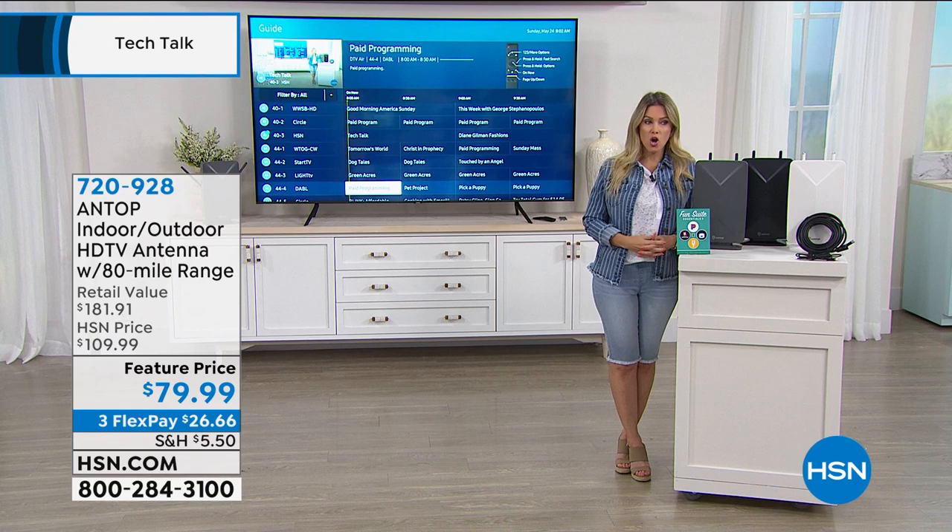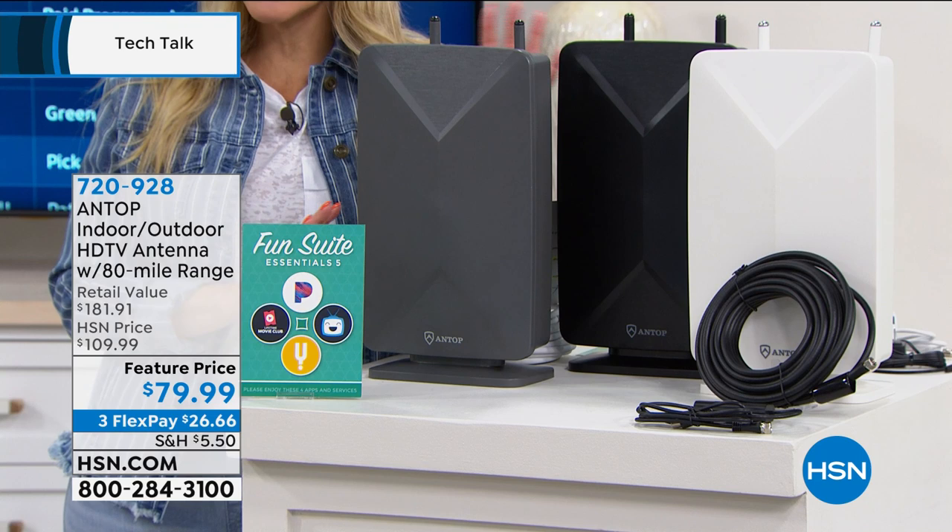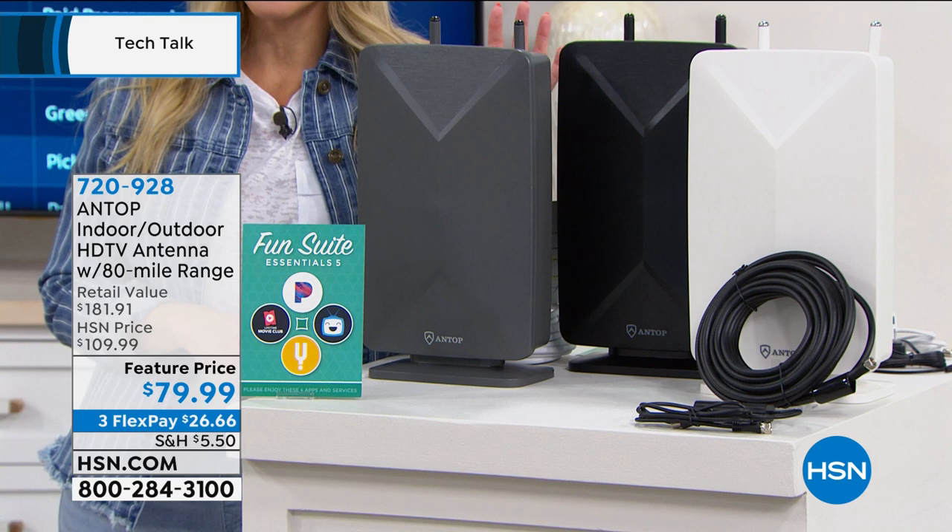Lowest price in the market, back in stock. We've got the biggest and best bundle — it's an HSN exclusive offer. This is the Antop Indoor Outdoor HDTV antenna, giving you access to all of your national programs: free sports, news, and your television shows. This is the one with the furthest extended range: 80 miles.